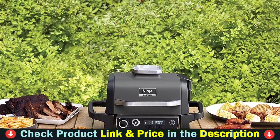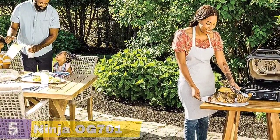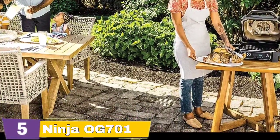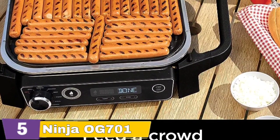The 7-in-1 functionality of the Ninja OG 701 really sets it apart from other grills. With the capacity to grill, smoke, air-fry, bake, roast, dehydrate, and broil, this appliance is a real all-rounder. It's powered by electricity, but the wood fire pellets lend an authentic, smoky flavor to the food.